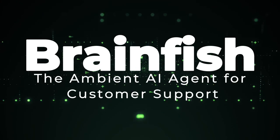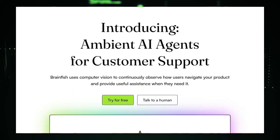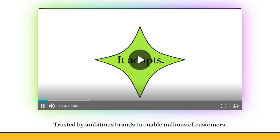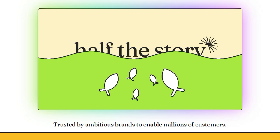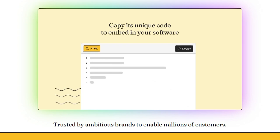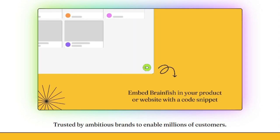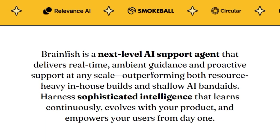Tool number 10: Brainfish, the ambient AI agent for customer support. Brainfish is an ambient AI agent designed for customer support, distinguishing itself through its ability to provide real-time, ambient guidance and proactive support at scale. Unlike traditional support tools, Brainfish uses computer vision to continuously observe how users navigate a product and offer assistance precisely when needed. Brainfish helps in reducing customer effort and outperforms both resource-heavy in-house builds and basic AI solutions. What makes Brainfish unique is its ambient intelligence, enabling it to continually update, learn, and adapt to product and user changes. It combines computer vision, real-time learning, pattern recognition, and contextual understanding to make products naturally easier to use.